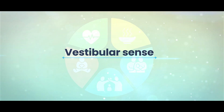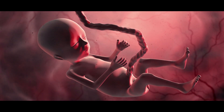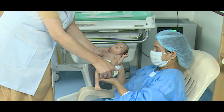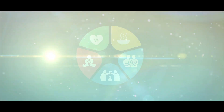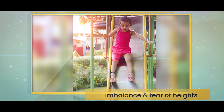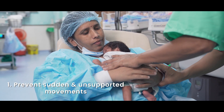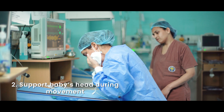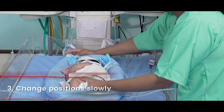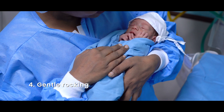Vestibular sense is responsible for balance and coordination. In contrast to the pleasant floating experience in the womb, preterms in the NCU encounter abrupt, jerky movements that disrupt normal development of this sense, often resulting in imbalance or fear of heights later in life. Positive vestibular experiences can be provided by preventing sudden, unsupported movements, supporting the baby's head when moving them in or out of the cot, changing the baby's position slowly while maintaining contact with the bed, and considering gentle rocking for a few minutes during each shift.